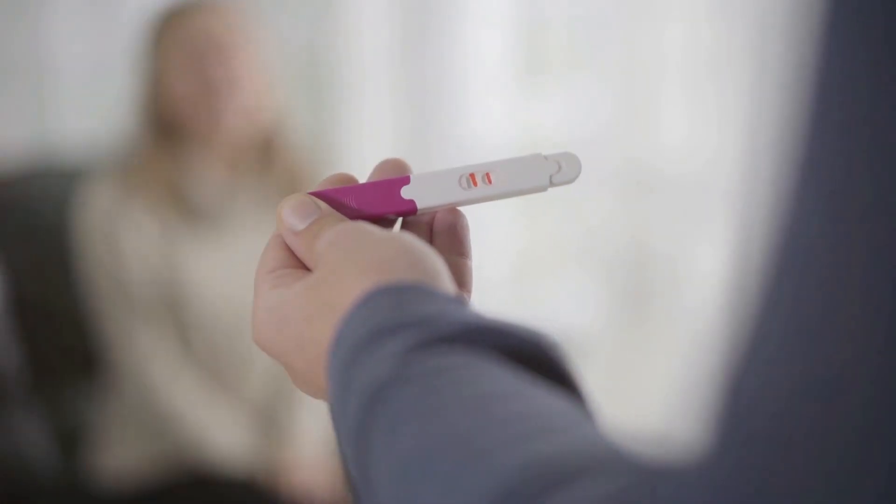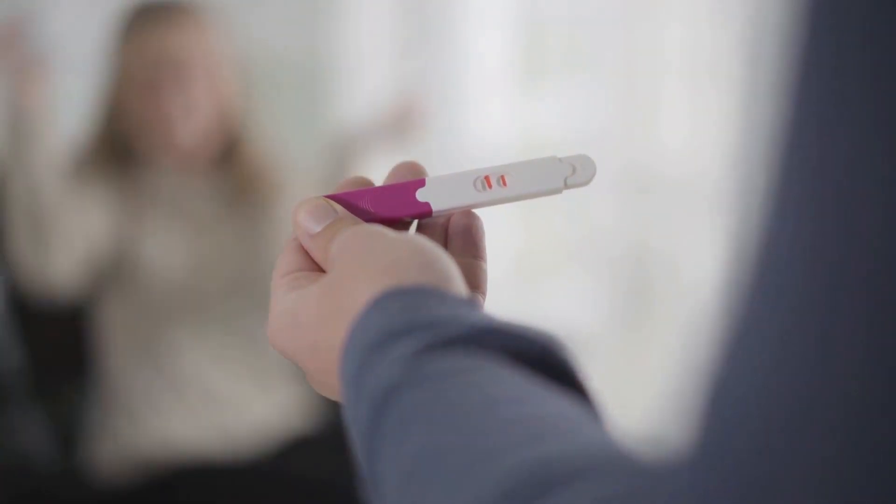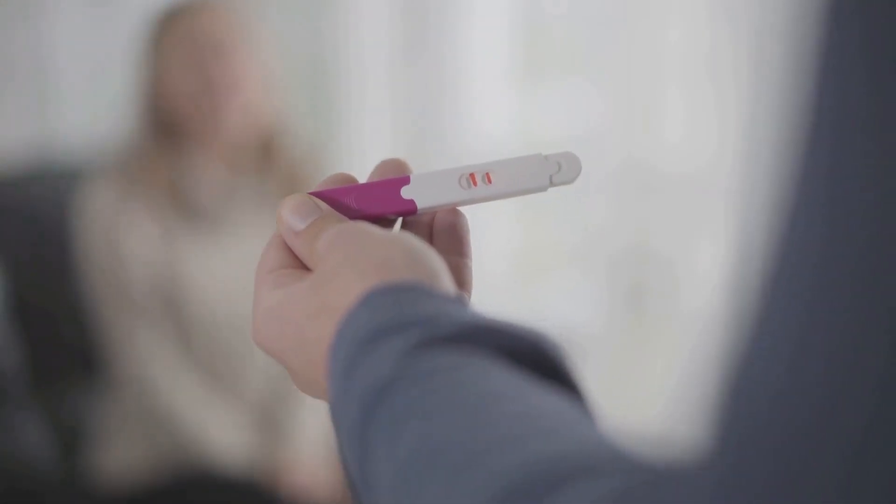Without HCG, the antibodies have nothing to bind to, and no dye gets released. Therefore, no line or symbol appears, indicating a negative result.